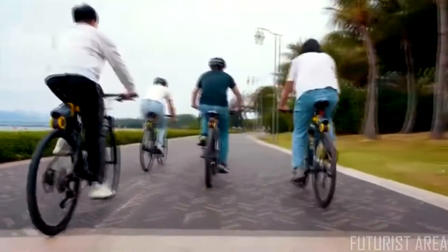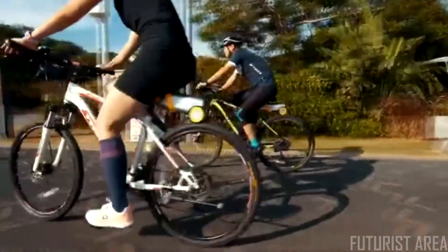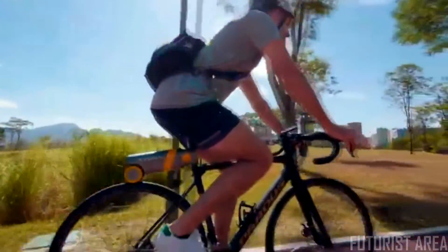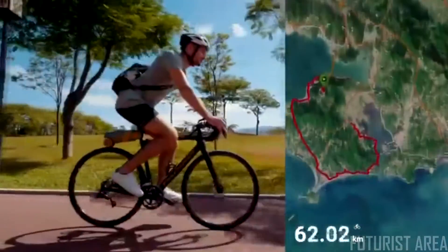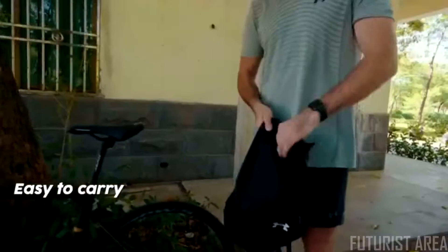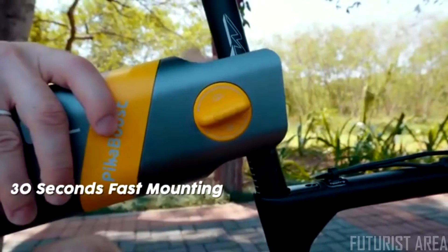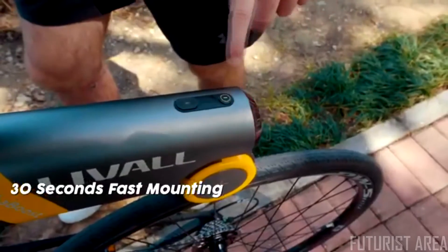Pika Boost is a portable and smart e-bike converter which can quickly convert ordinary bicycles into e-bikes, making cycling easier and more stable. Pika Boost is compact and simple and can be easily carried in a backpack. Mounting is fast and simple — it can be completed in 30 seconds without dismantling the bike or using extra tools.